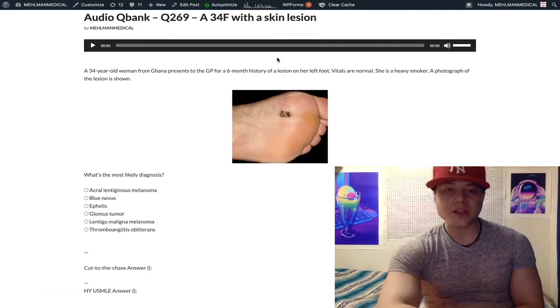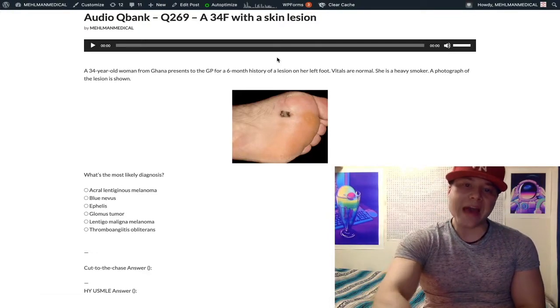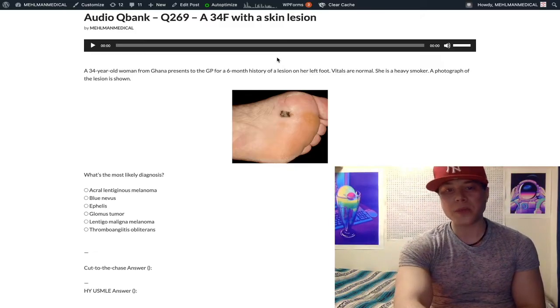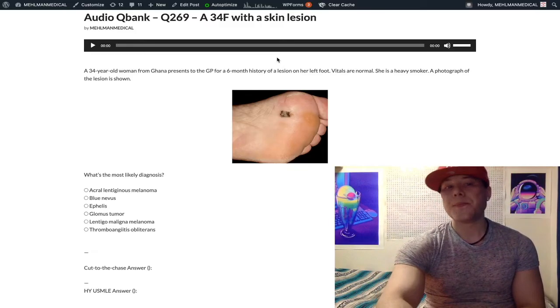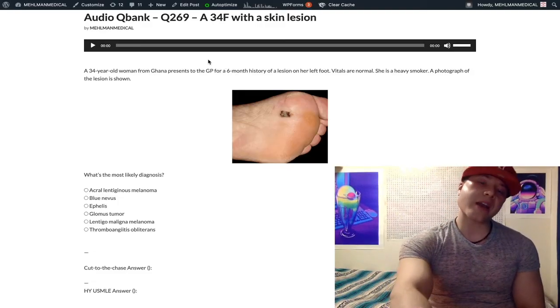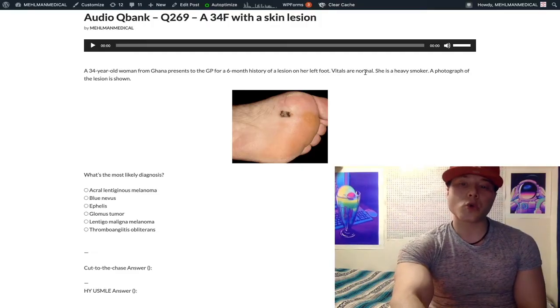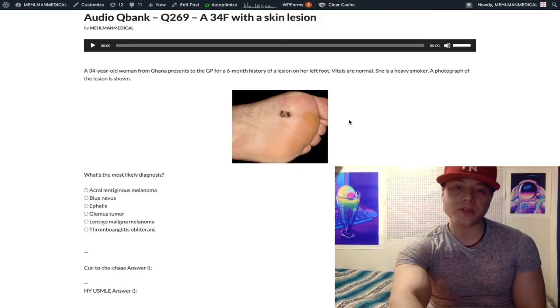Not every clip I make is going to be overly lengthy or dramatic. This one is concise, high-yield information from Step 1 NBME exams — not going to be a lengthy clip. We have this 34-year-old woman from Ghana — Africa — with a six-month history of a lesion on her foot. Vitals are normal. She's a heavy smoker, and we have a photograph of the lesion.